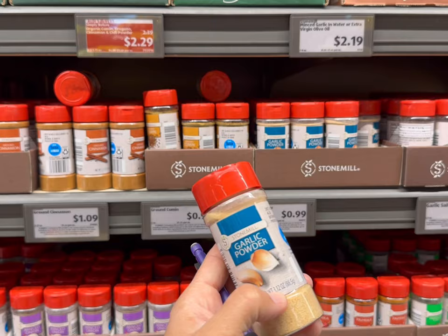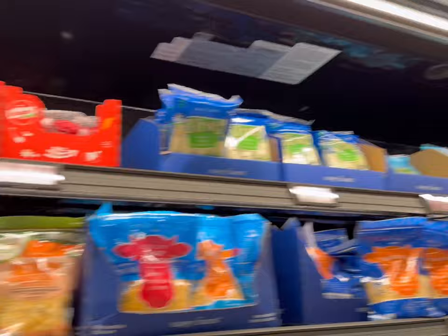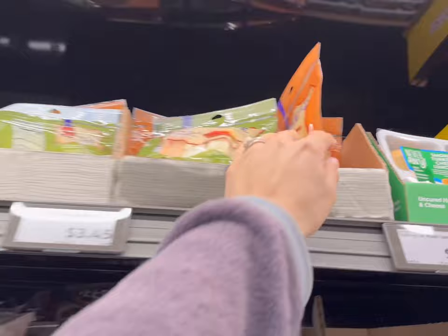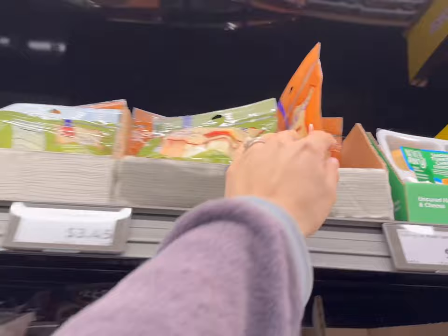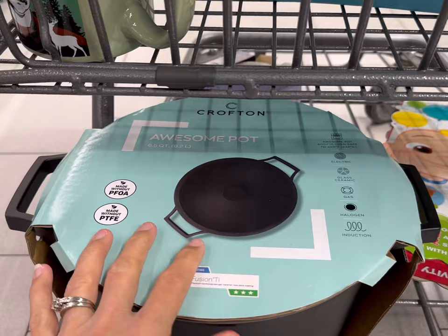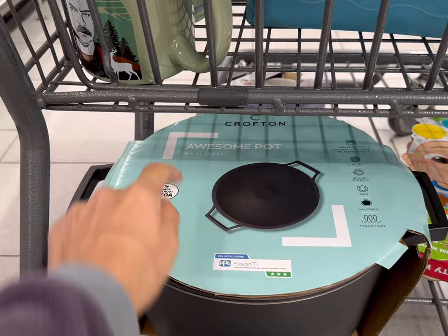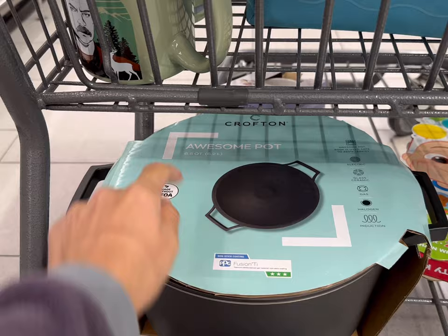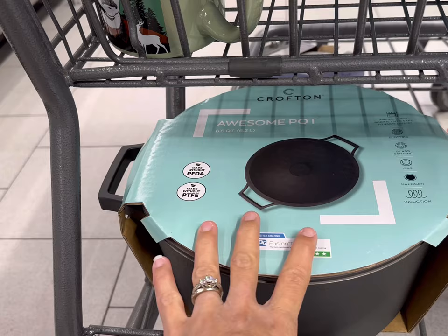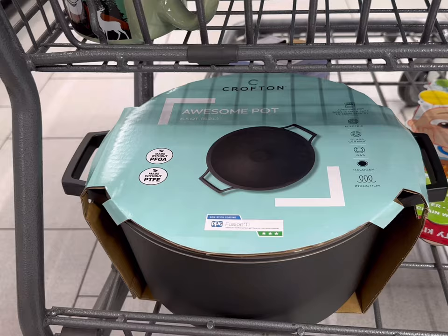I'll get some garlic powder for 99 cents — that's 3.12 ounces, which is definitely the better deal compared to the 1.5-ounce package for 89 cents. I'm going to get some cheese snacks too — the Babybel cheese are $3.09, and the gourmet snacking cheese are $3.45. We like the Gouda and the Habanero Jack. They also have the Awesome Pot here, which is essentially a Dutch oven, oven safe to 450 degrees, for $29.99. It's six and a half quarts — great for chilies, casseroles, or even no-knead bread. I am going to try this out at home.